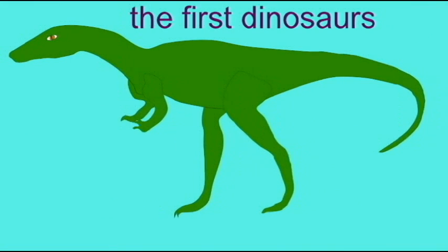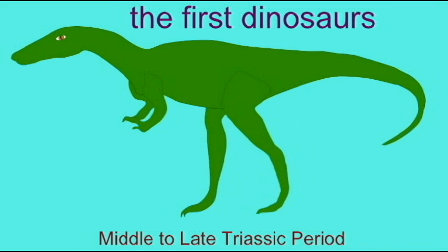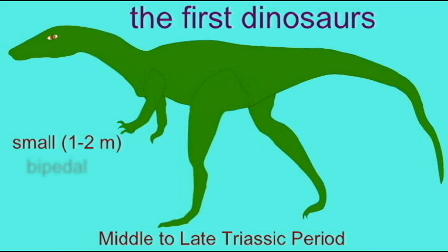All in all, when we consider the theropod dinosaurs, there are a great number of complex features which are seen in some of them. However, none of these complex features are seen in the earliest theropod dinosaurs.